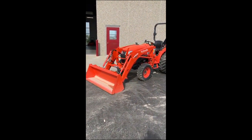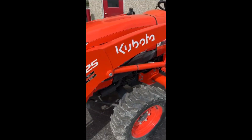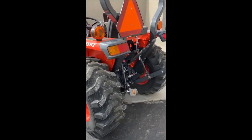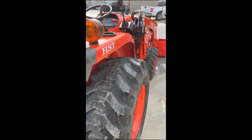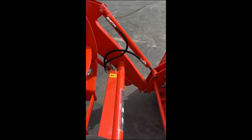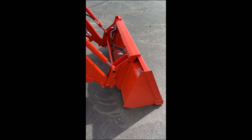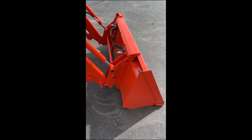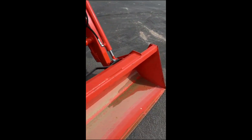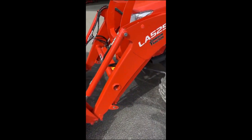Thanks for clicking on the video of our 2021 L-3301. This tractor's got 175 hours, 3.5 40 PTO loader. It does have an auxiliary valve to operate something like a grapple. And the loader bucket bracket on the front has the quick-attach skid-steer style, so you can easily attach and detach a grapple or some other tool.